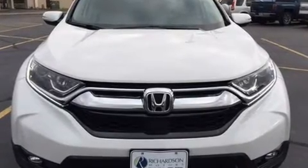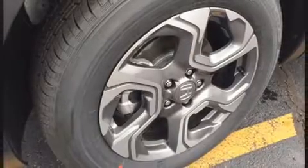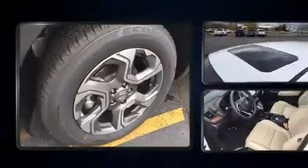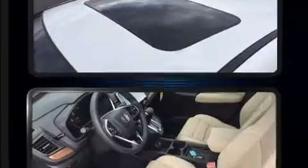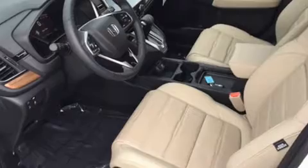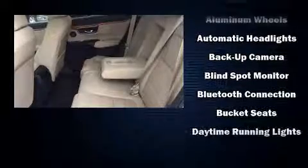It includes power seats, one-touch window functionality, an automatic dimming rearview mirror, a blind spot monitoring system, a power liftgate, lane departure warning, and more. Features such as automatic climate control and leather upholstery prove that economical transportation does not need to be sparsely equipped.